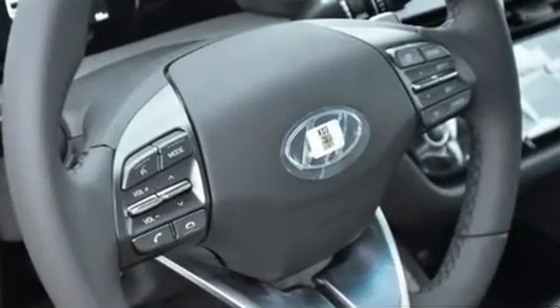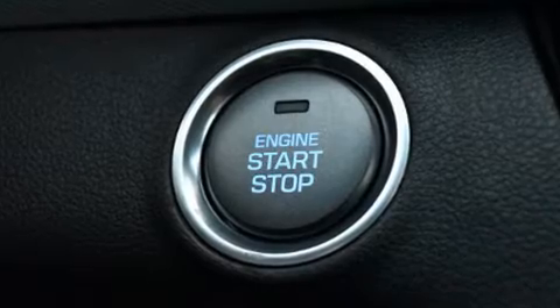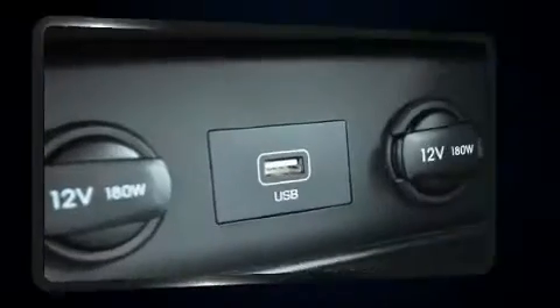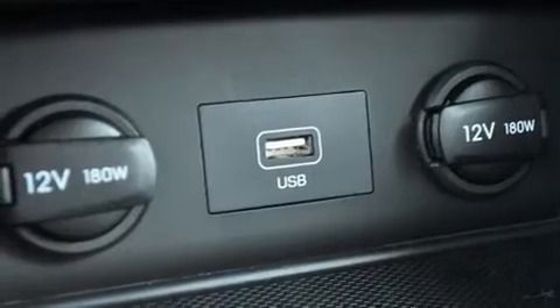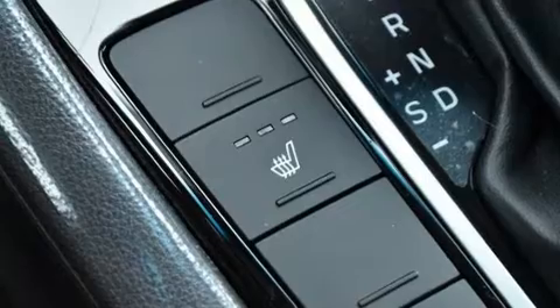Audio features include an AM-FM radio and six well-positioned speakers. Hyundai ensures the safety and security of its passengers with equipment such as front and side impact airbags, brake assist, and four-wheel disc brakes with ABS.